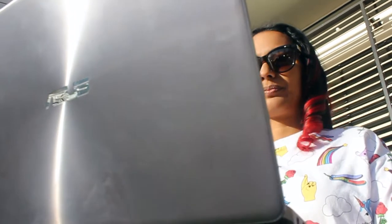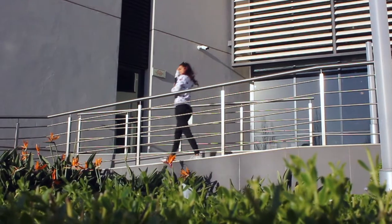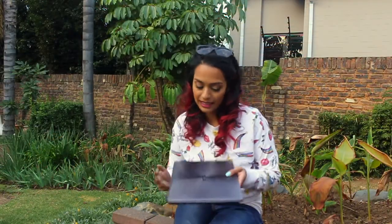I got the Asus ZenBook 13 to have a look at and kind of dig my teeth into. To be honest, it's probably one of the nicest, slimmest, beautiful-looking laptops I've ever seen.